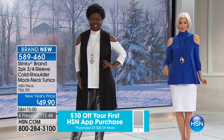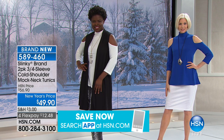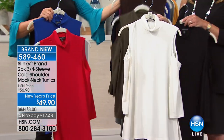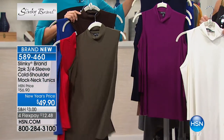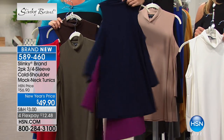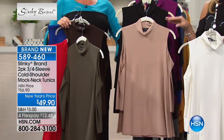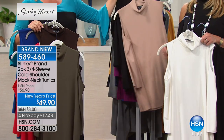Let me run through the colors quickly: royal and red is the first combo, then ivory with black, olive with chocolate, navy with amethyst — a dark navy, beautiful. Purples are so huge this spring. And this is the taupe with the black, available extra small to 3X.